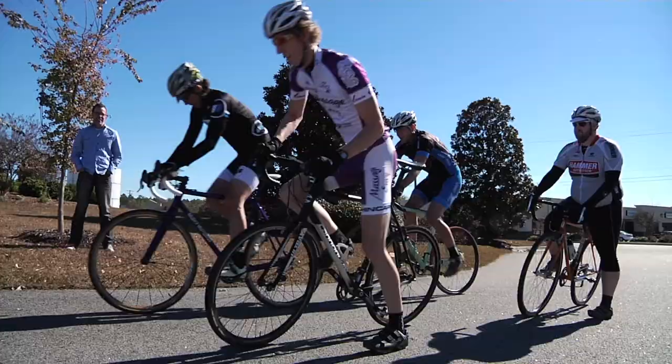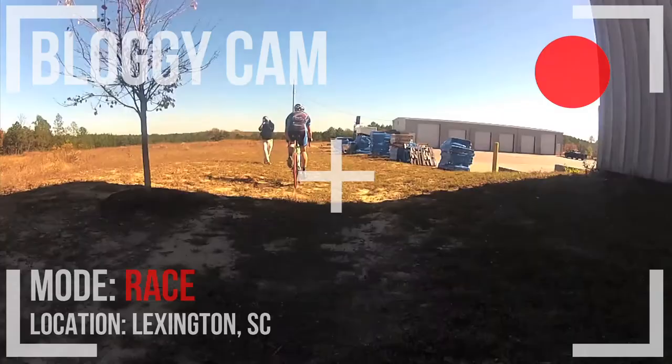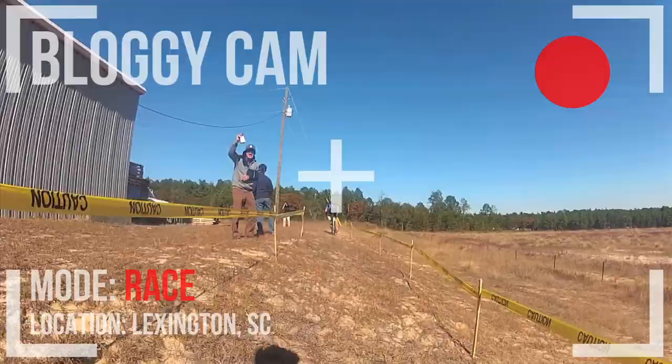My inspiration for building this course was to give Holley employees a chance to go out at lunchtime and ride and blow out some steam and exercise a few of the workday demons that crop up during the catalog season, because it gets pretty hectic in the office.